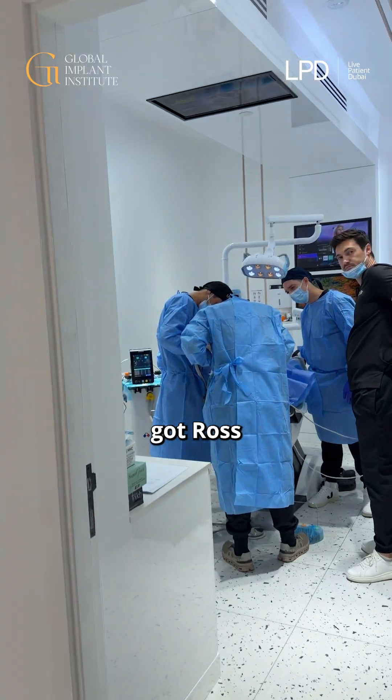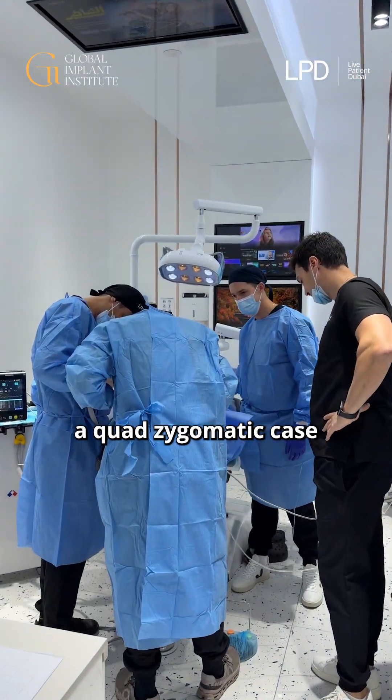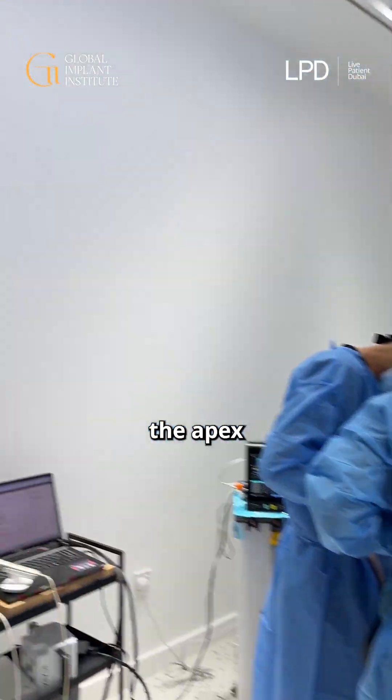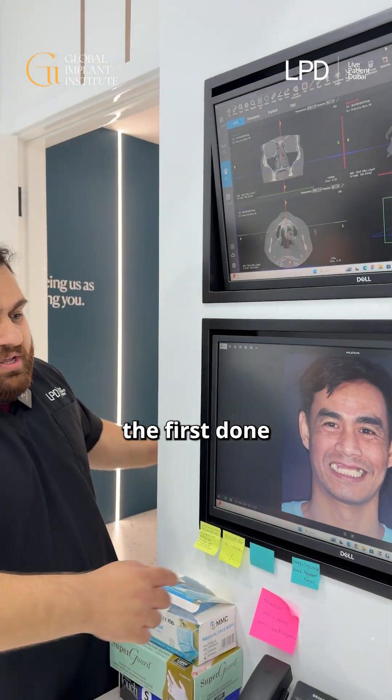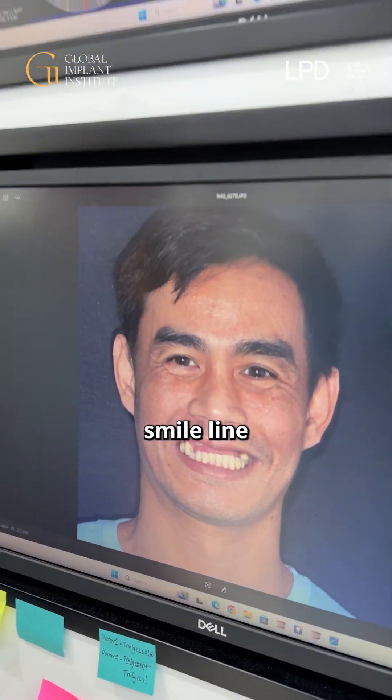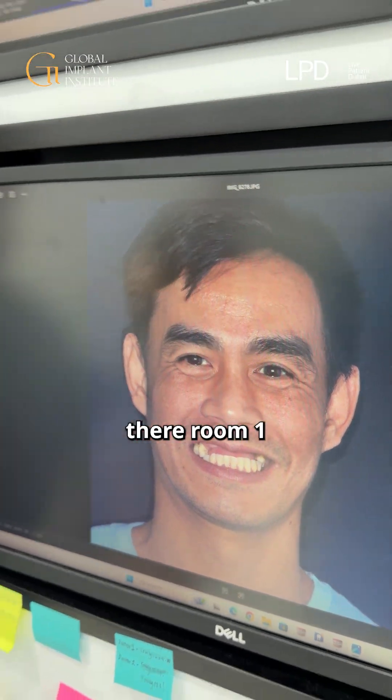So in surgery one, we've got Ross, Eduardo, and Bilal doing a quad zygomatic case — really exciting, the apex of full arch treatment. They're kind of cracking on now, getting the parts done. You can see our patient here marking his smile line, so we get the best results for him.